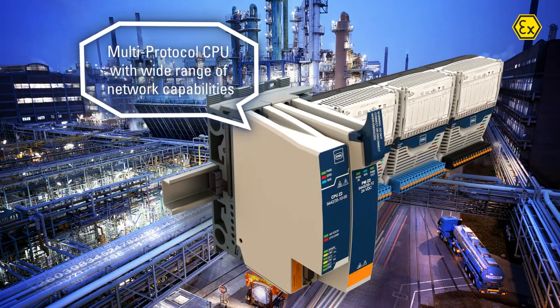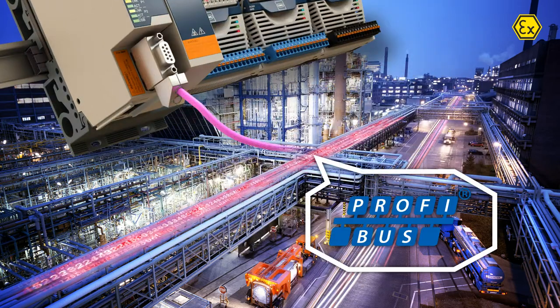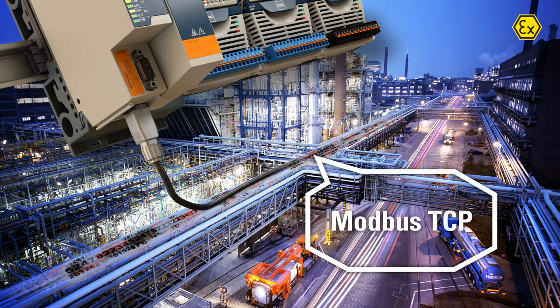The multi-protocol CPU enables flexible migration and supports PROFIBUS DP, PROFINET, Ethernet IP, and Modbus TCP.